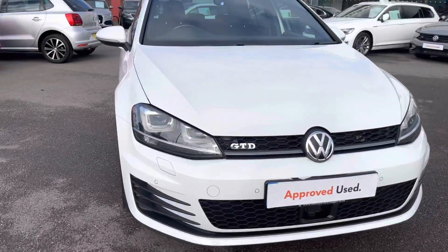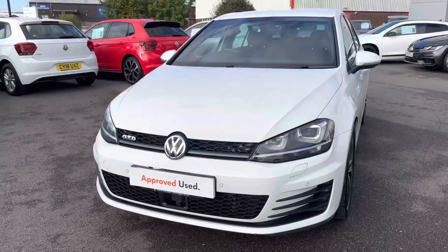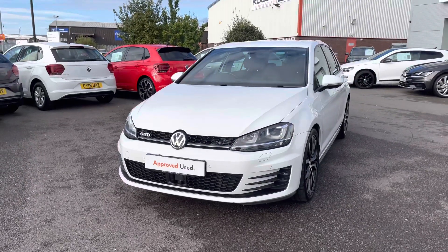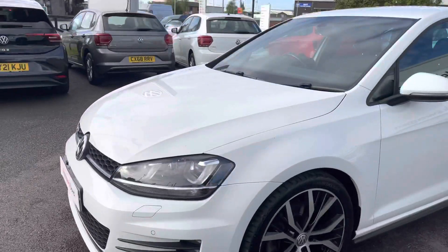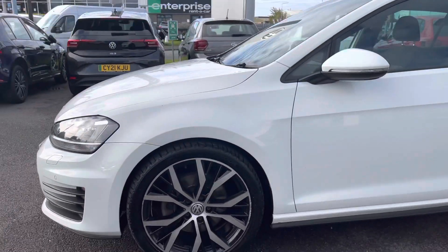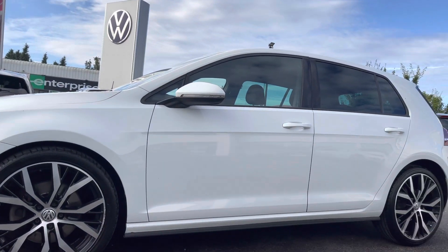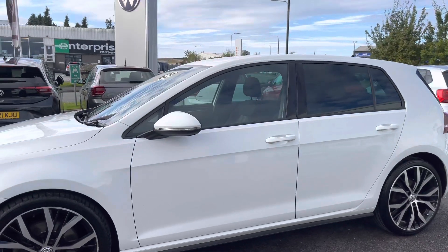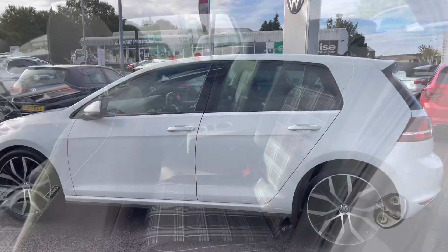I'm going to give you a 360-degree view around the car. Starting with the front, we have your xenon headlights with LED daytime running lights, ensuring you have full visibility during all weather conditions. Taking around, we have these 19-inch Santiago alloy wheels contrasting really nicely against the white paint, your body-coloured door mirrors, and your heat-insulated tinted glass that is 65% light-absorbing to help regulate the car's temperature.